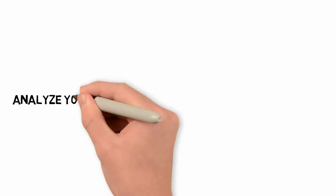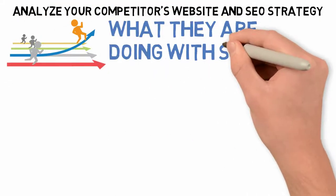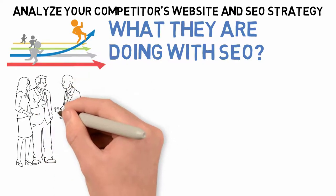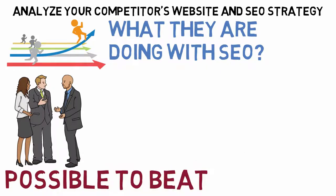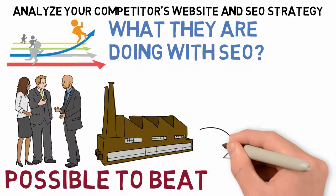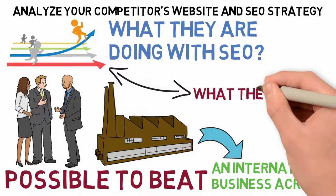Number 3: Analyze your competitors' website and SEO strategy. It is important to know your competitors' websites and what they are doing with SEO — search engine optimization — so you know what to do. If they have a better site, you might want to change yours. If they have a worse site, you know it is possible to beat them and make yours better. Every company has competition in operations management, from the closest business down the street to an international business across the world, so knowing what they do will help you do better.